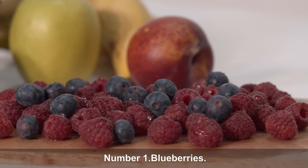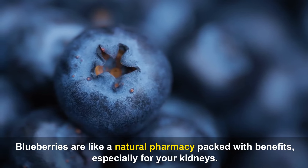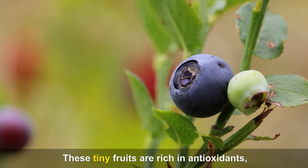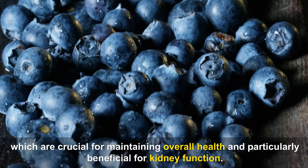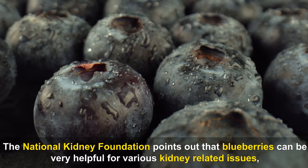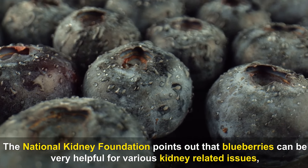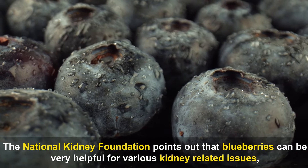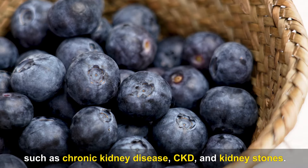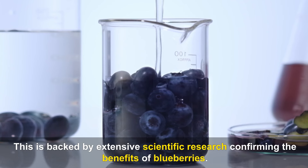Number 1: Blueberries. Blueberries are like a natural pharmacy packed with benefits, especially for your kidneys. These tiny fruits are rich in antioxidants, which are crucial for maintaining overall health and particularly beneficial for kidney function. The National Kidney Foundation points out that blueberries can be very helpful for various kidney-related issues, such as chronic kidney disease (CKD) and kidney stones.